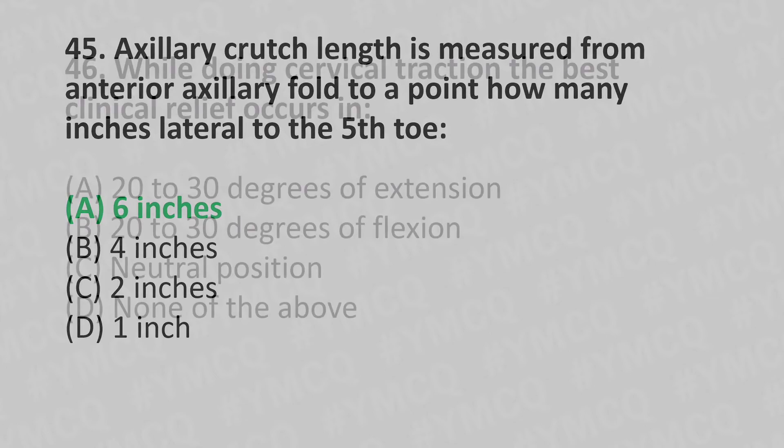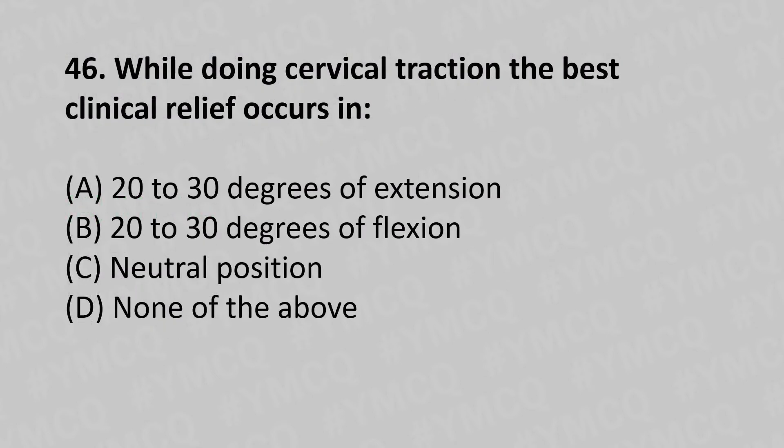46th question: While doing cervical traction, the best clinical relief occurs in — option A: 20 to 30 degrees of extension, option B: 20 to 30 degrees of flexion, option C: neutral position, option D: none of the above. The answer is option B, 20 to 30 degrees of flexion.